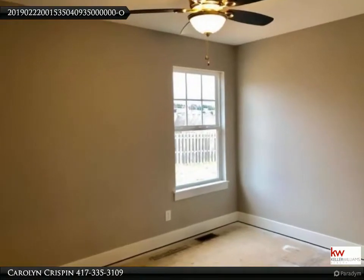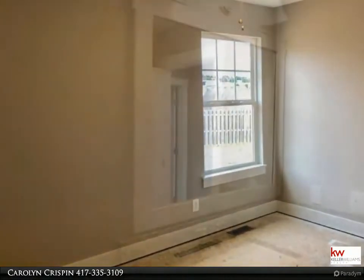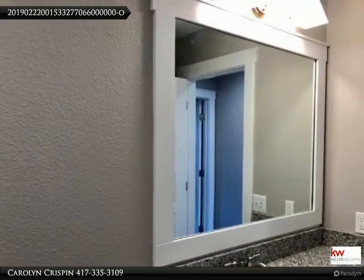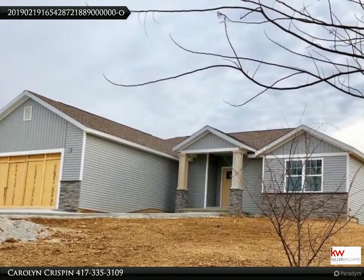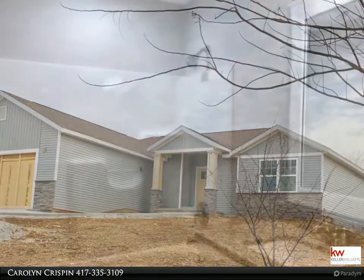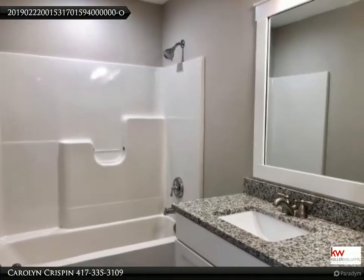The Crispin team of Keller Williams Realty Branson, Missouri would like to present to you this property. For more information call 417-335-3109. Known for quality not quantity, this builder's masterpiece is a must-see. This brand new Branson home sitting on 0.26 of an acre is located in a desired neighborhood of Cross Creek, known for its location convenience.